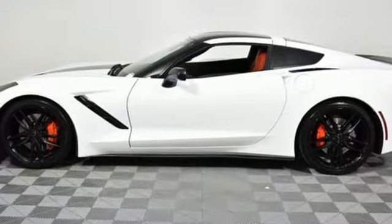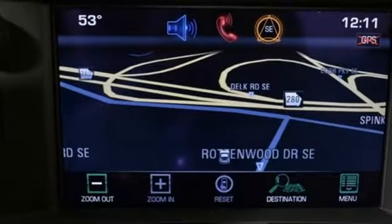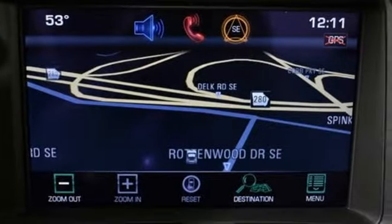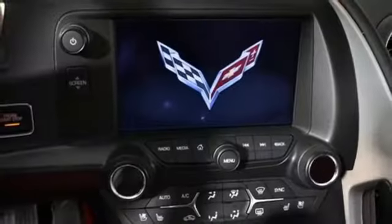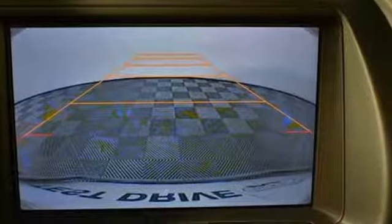Features include V8 engine, magnetic fluid-filled shocks, dual-mode exhaust system, Targa sunroof, integrated navigation system with voice activation, and power-heated mirrors.